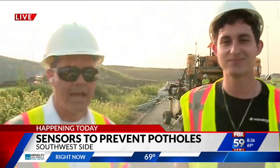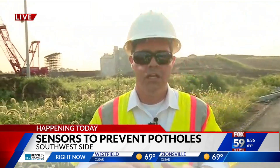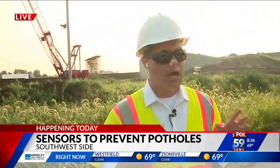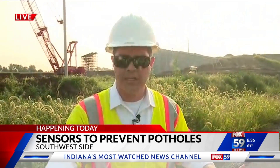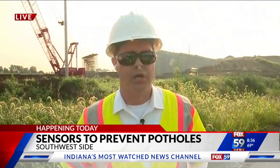This is happening right now. We're going to be out here watching it. Next hour we're going to check in on it — I would expect that by the time we come to you again at 9:30, we're going to have concrete laid down through here and we can show you the results.